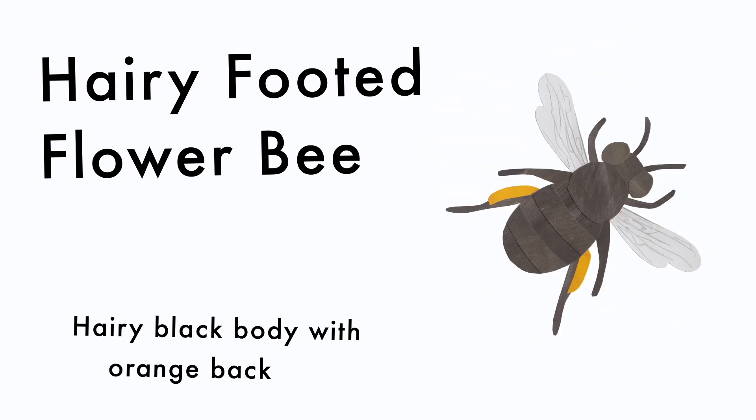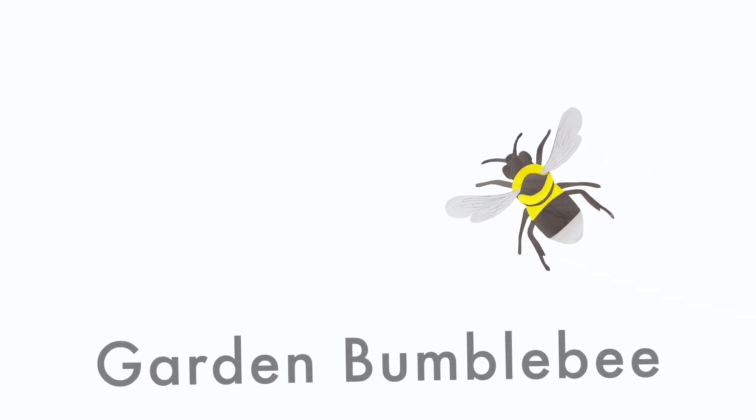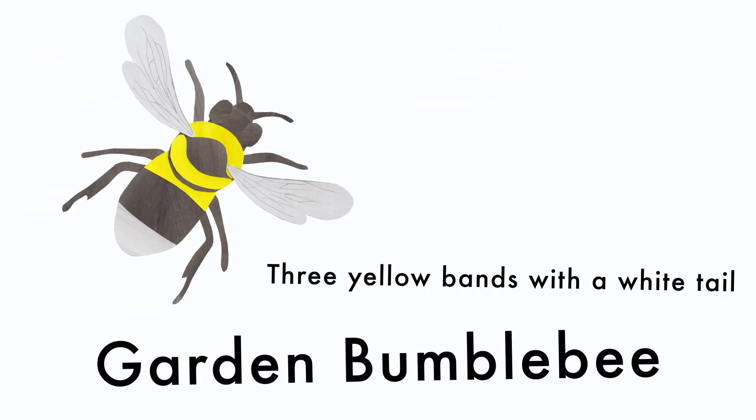Hairy-footed flower bee: hairy black body with orange back legs. Garden bumblebee: three yellow bands with a white tail.